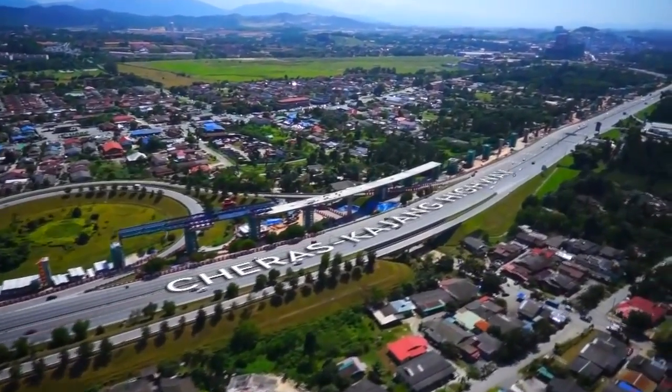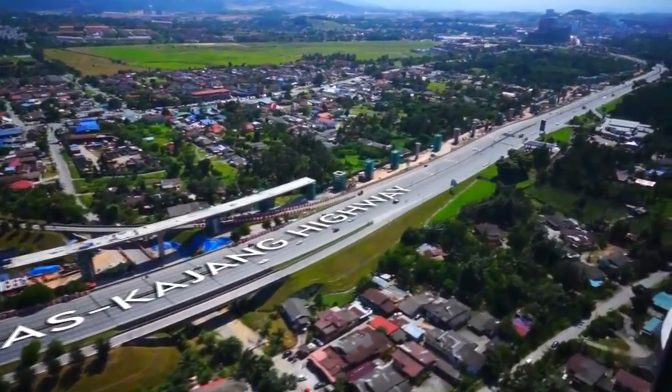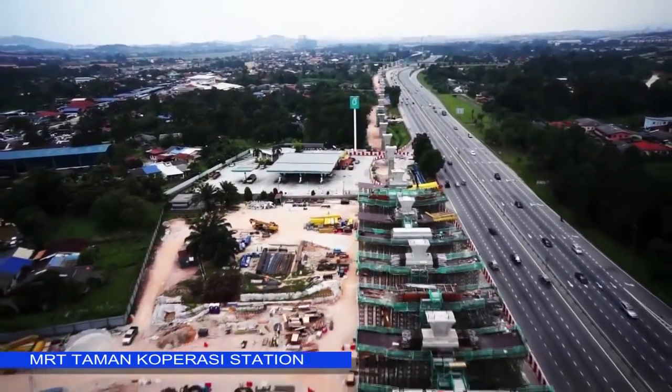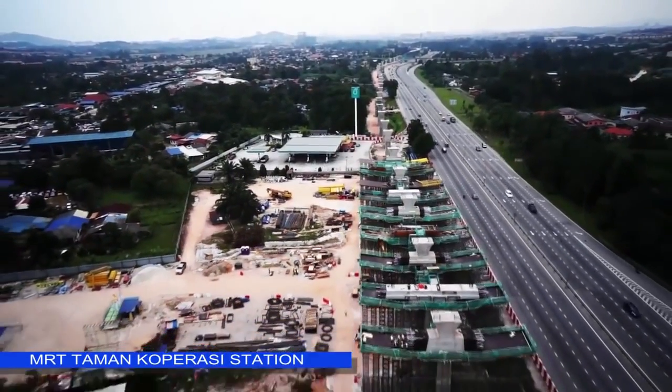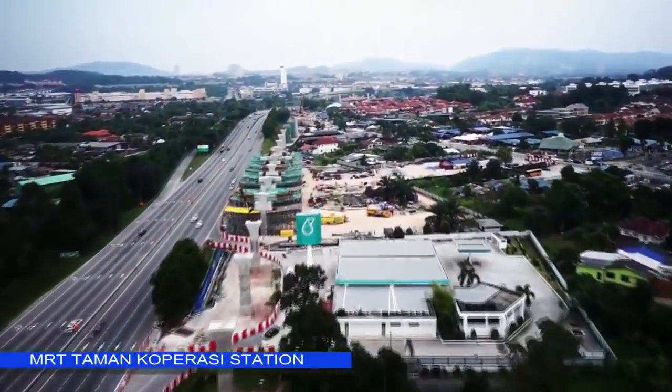28 spans over a distance of 1 km have been completed in the V7 package as it heads towards MRT Damansara-Damai Station. The alignment traverses along the Silk Highway going to Kajang.